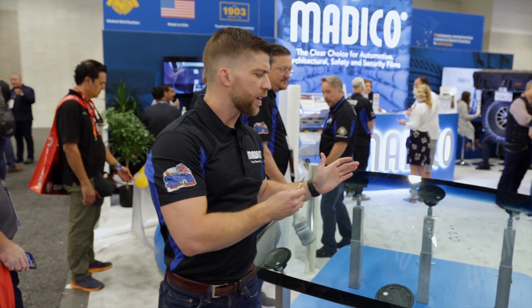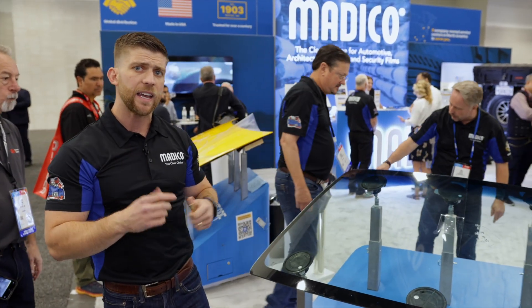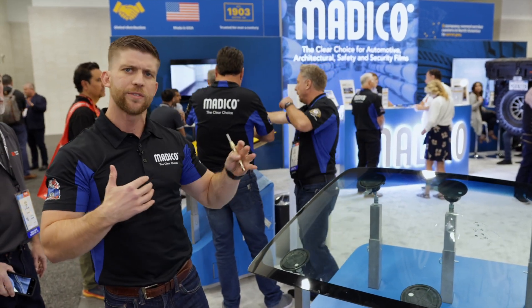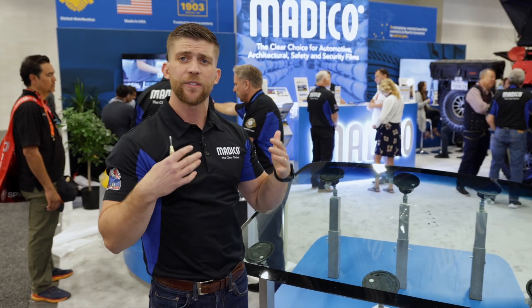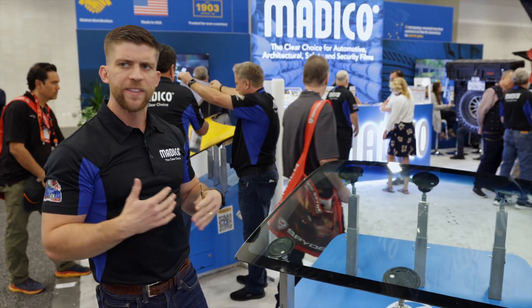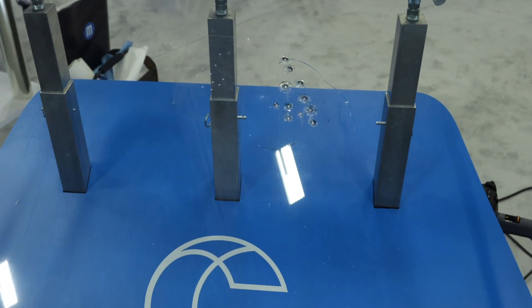ClearPlex is an excellent product for newer cars equipped with ADAS sensors and technologies. These technologies make windshields very expensive. So at a fraction of the cost, you can protect your windshield, save money, and avoid the headache of windshield replacement or repair jobs.